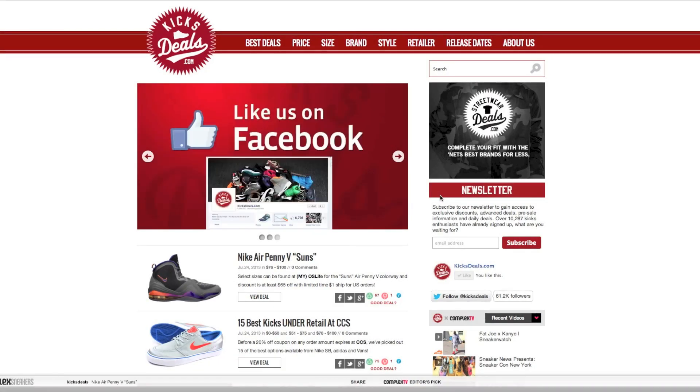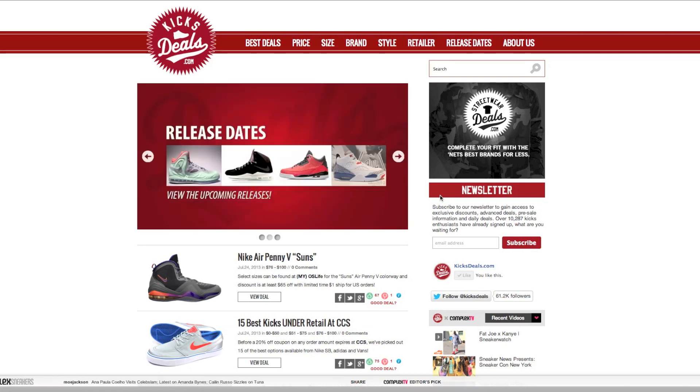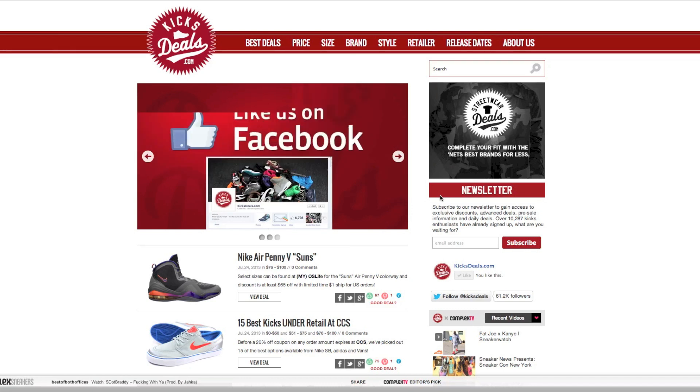What's up everybody, it's sneakerheadinthebay coming at you with a brand new video. A lot of people ask me where do I get my shoes for good deals and stuff like that. I usually get them through meetups — a lot of my friends quit the shoe game and they sell stuff for really cheap.